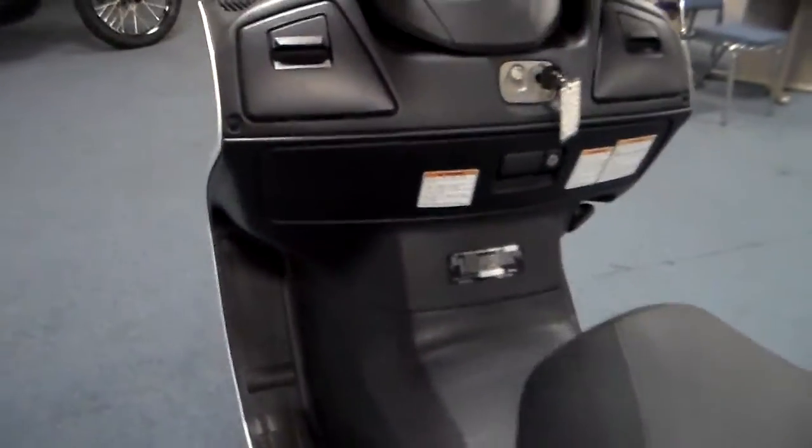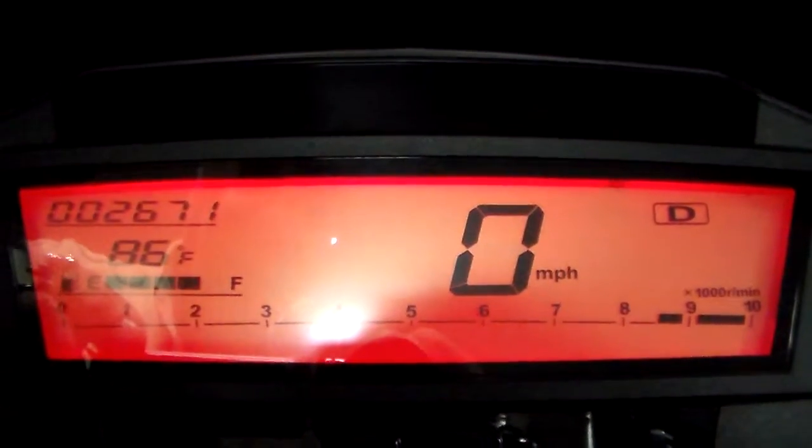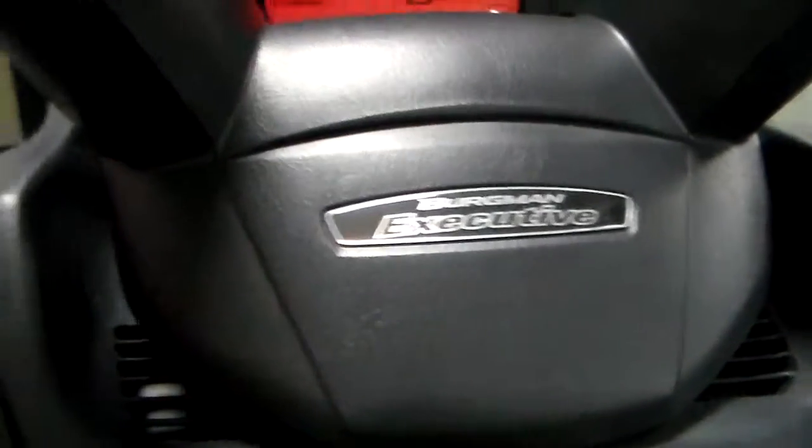Close that down, come up here, and we'll turn it on — let you see the mileage on it. It's got 2,671 miles, so the mileage isn't very much. You've got a really low mileage Bergman here, and it's an executive. The executive makes all the difference in the world.